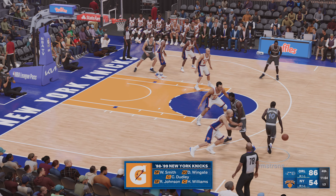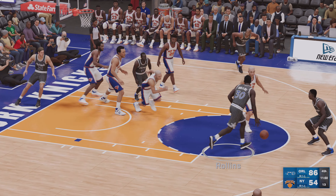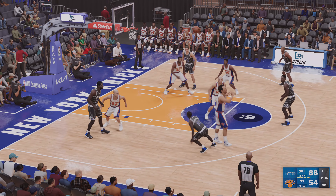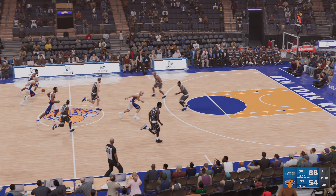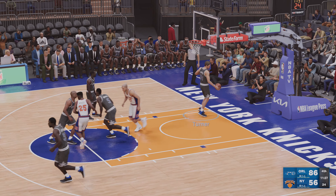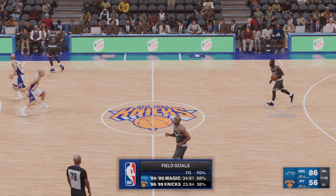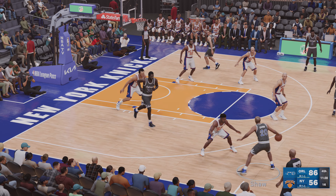With the fourth quarter upon us, time is running out for this game to become competitive. Smith is out there with Wingate, then it's Williams, then it's Johnson, and it's Dudley in at the five roaming the paint — that's the five for New York right now. Here's Armstrong — got a piece of it. To the paint — and then Johnson with the dunk! It all started with the pass — that's what coaches love to see, ball movement.